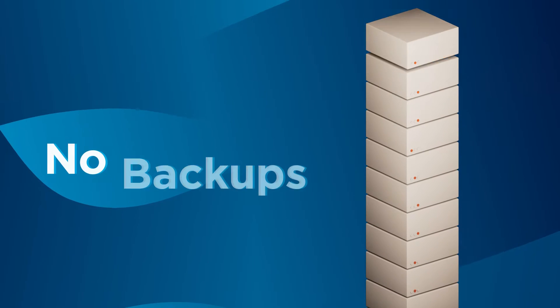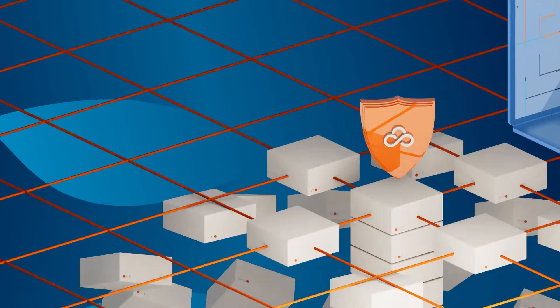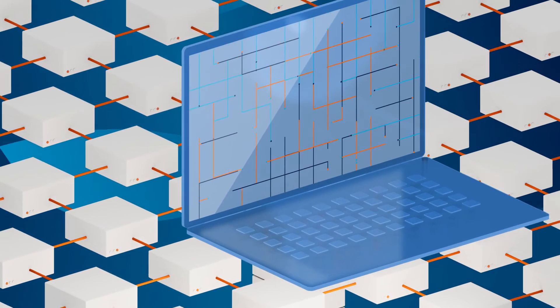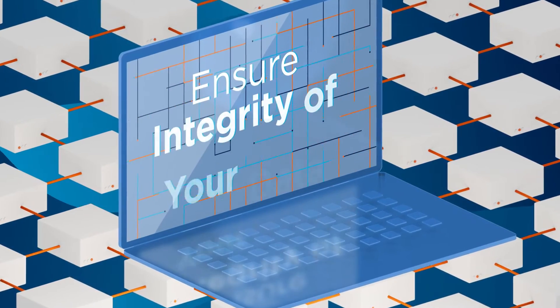No servers to manage, no backups, top-shelf security — we've got your back. Reliable hosting and continuous backup at a top-tier Amazon data center ensures the security, accessibility, and integrity of your data.